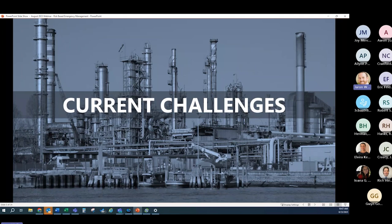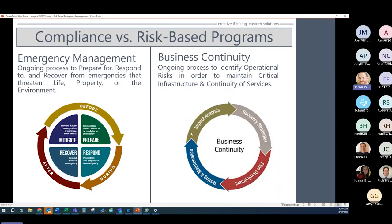The first challenge I want to introduce is the concept of compliance versus risk-based programs. Emergency management is the ongoing process businesses use to prepare for, respond to, and recover from emergencies that threaten life, property, or the environment. Business continuity, on the other hand, focuses more on identification of operational risk and what you need to do to maintain critical infrastructure and continuity of services once those threats do occur.